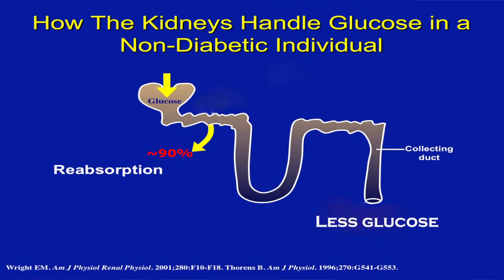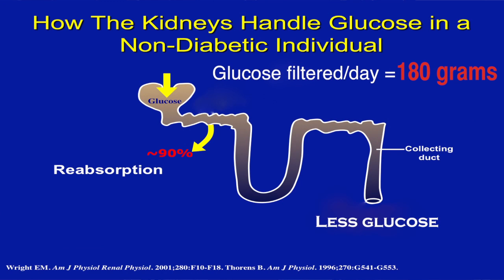Now let me tell you how these drugs work. This picture shows a healthy kidney. It's amazing to learn that in the course of a normal day, your kidneys, which filter the glucose in the blood, reabsorb 180 grams of glucose a day — that's calories being retained. So these drugs inhibit this one enzyme called SGLT2, inhibiting it from reabsorbing the glucose back into the bloodstream through the urine.